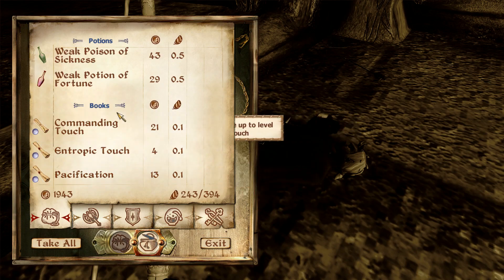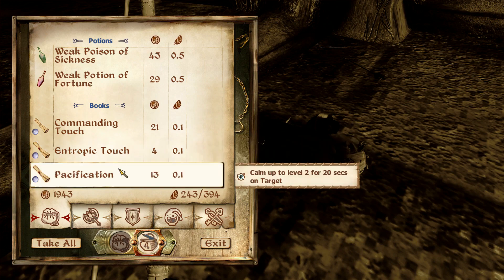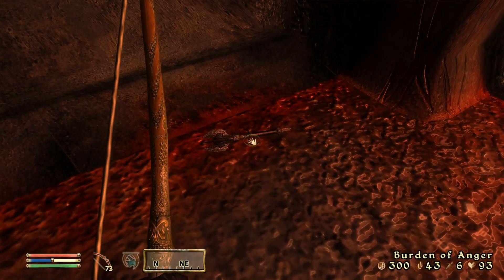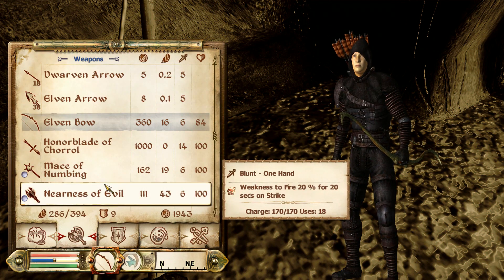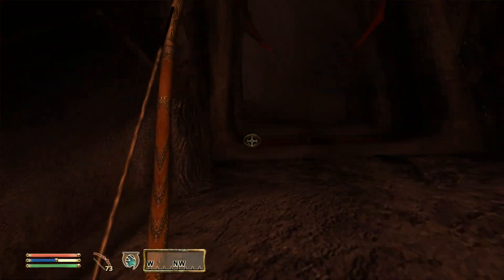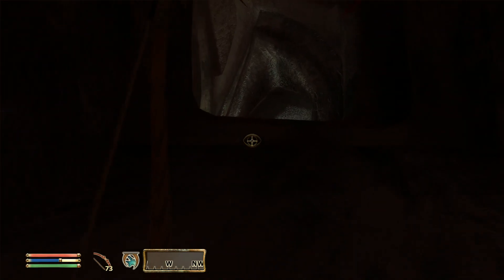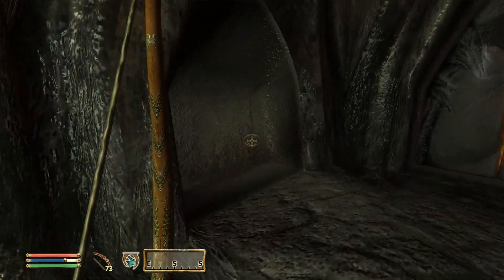Daedra Heart. A ruby. Command Creature, Damage Health, Pacification — all low level. Burden of Anger — six damage, 43 weight. Don't love the weight, but 300 value. We're not getting anything else extraordinary so far, so we may as well take it until it's too heavy to be valuable to us. Door to the Lust Keep.